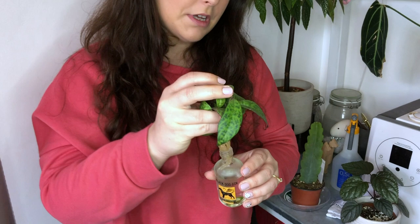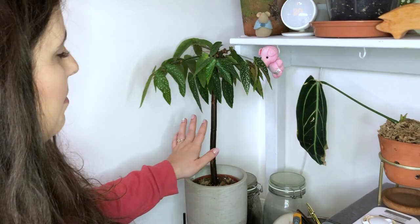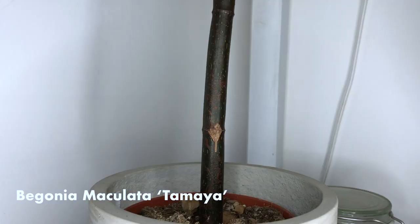And then here we've got Begonia Tamaya. These are just angel-wing begonias, and people lop off any new growth, which is why they look like a tree. So I'm going to try and do this with the two cuttings that I've got in the kitchen — for my mum and for my sister.